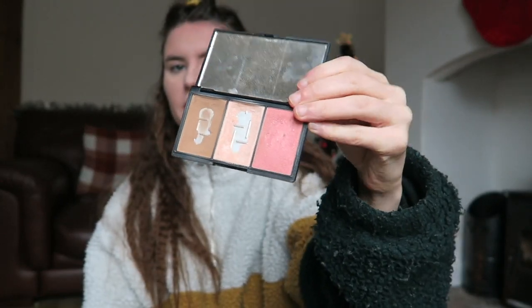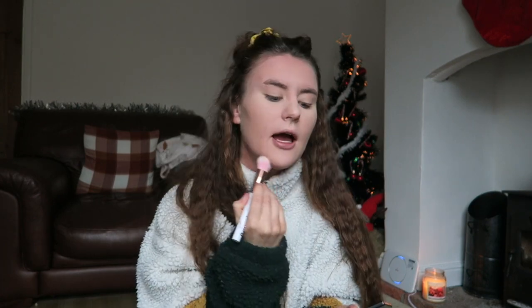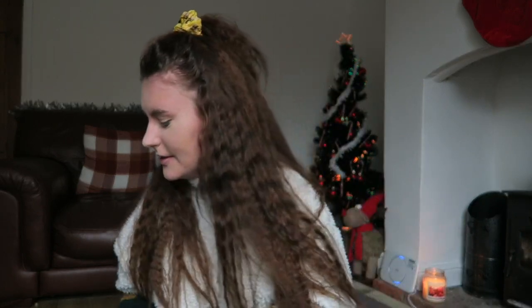This contour palette from Sleek is realistically at least six or seven years old, which I know is bad — I shouldn't be using expired makeup. I just haven't got around to getting a different one. Maybe for Christmas I'll get myself a new contour palette, because you really shouldn't be using makeup that's six or seven years old.